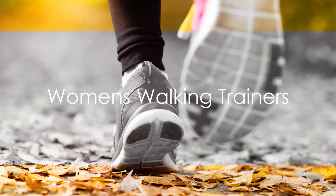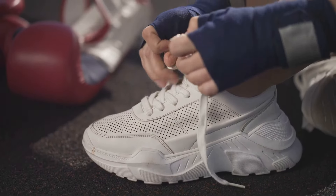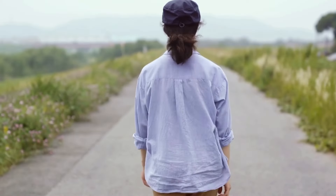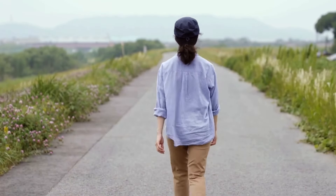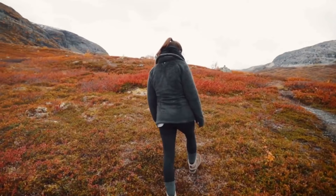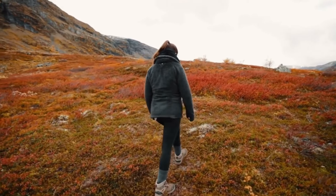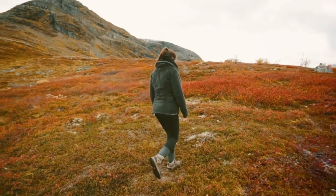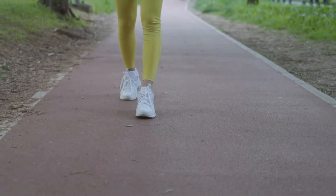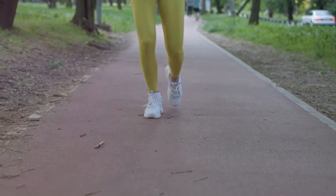Moving along, we have the Women's Walking Trainers. These trainers offer an unbeatable blend of comfort and style, designed with the needs of active women in mind. The lightweight design ensures that your feet won't feel weighed down, no matter the distance you're covering. The breathable material is a standout, allowing your feet to stay cool and dry even during those intense power walks or casual strolls in the park. The Women's Walking Trainers are not just about practicality — they also boast a sleek and modern design that will have you stepping out in style.